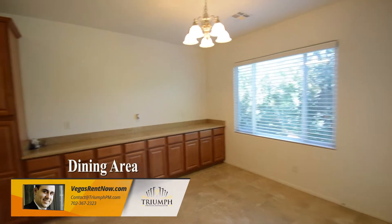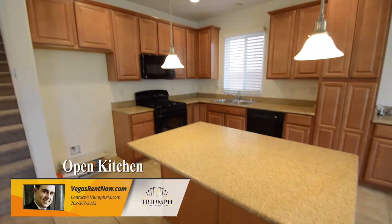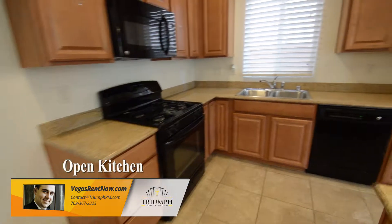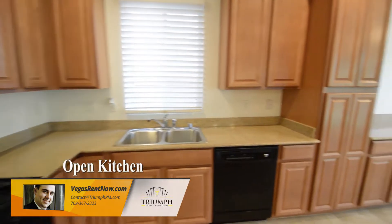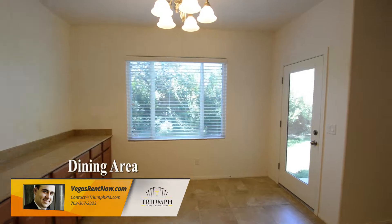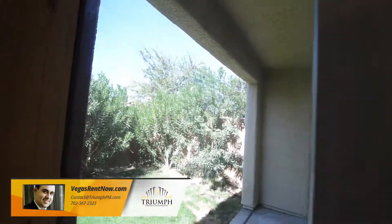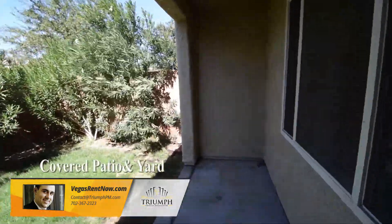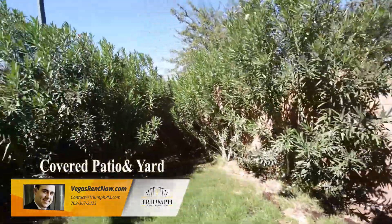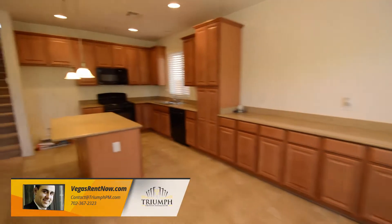The dining area has a hanging light, storage cabinets, window blinds and tile floor. The kitchen has a center island, granite counters and all the appliances.